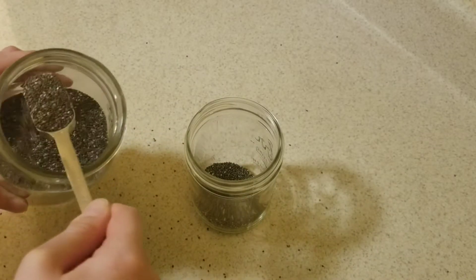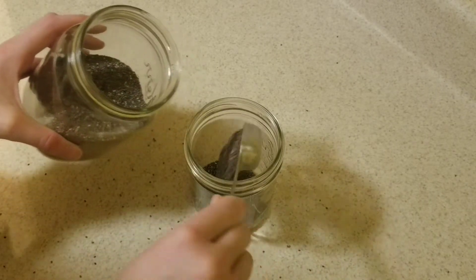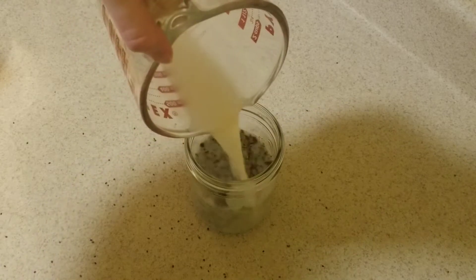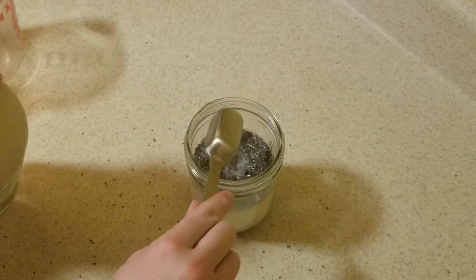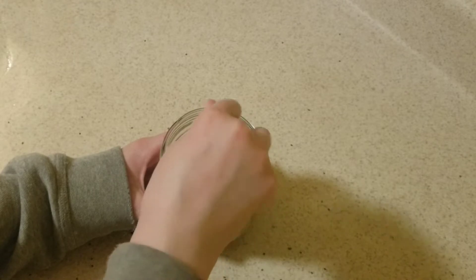After that I made myself some breakfast for tomorrow. I made some chia seed pudding with three tablespoons of chia seeds, one cup of vanilla rice milk, and half a tablespoon of maple syrup. Then I mixed everything up and popped it in the fridge overnight.